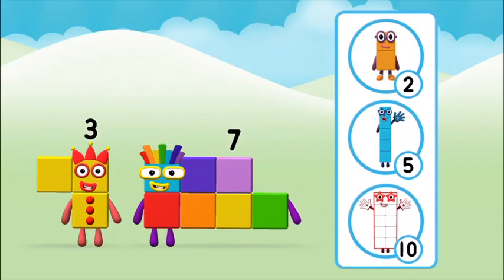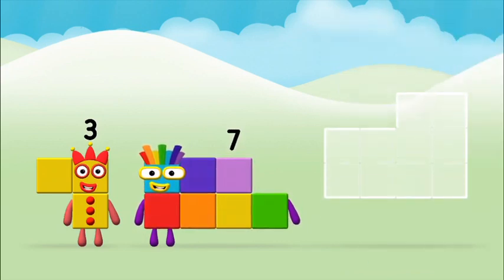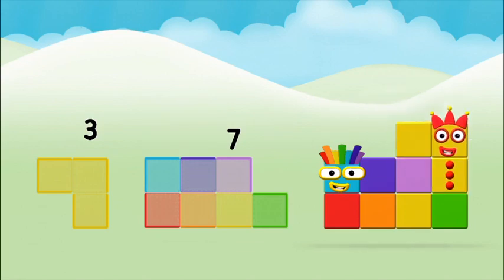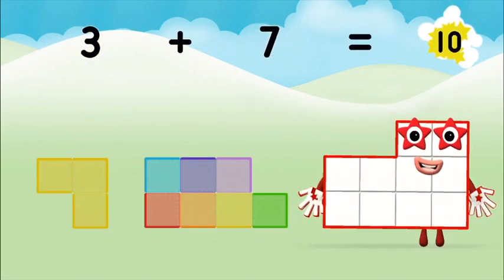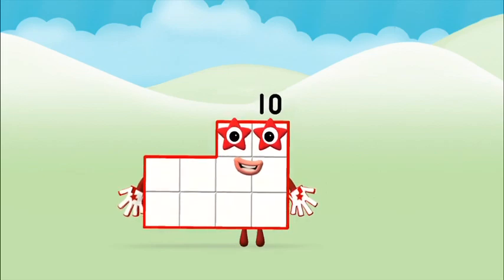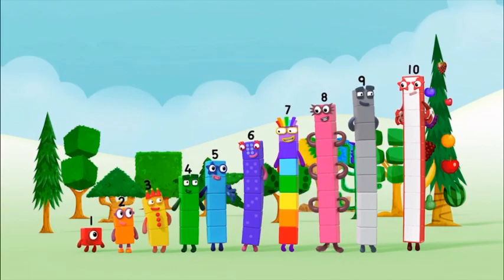Which number block do you think adding these together will equal? Now add the number blocks together: three plus seven equals ten! Super! You made number block ten — one, two, three, four, five, six, seven, eight — it's my turn!